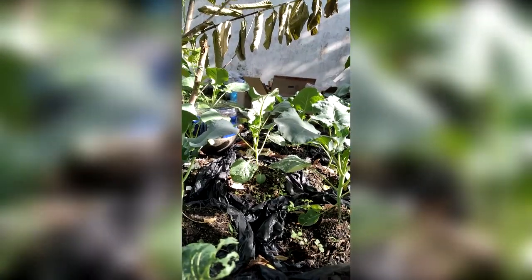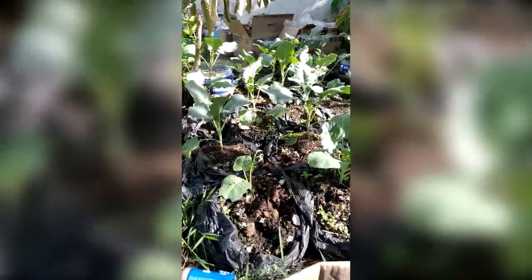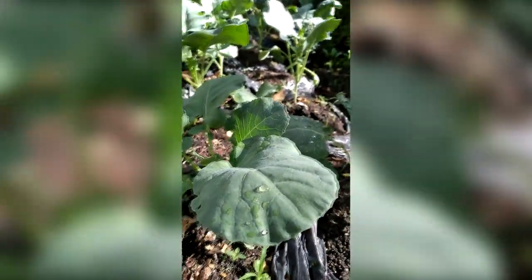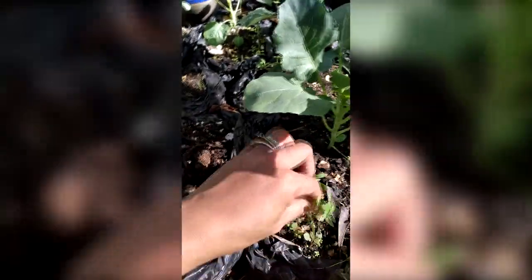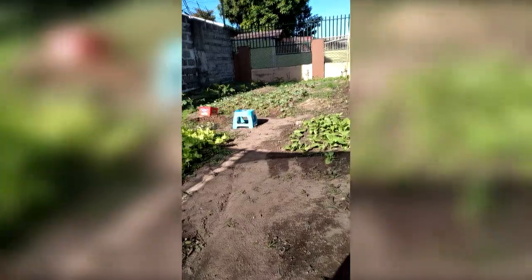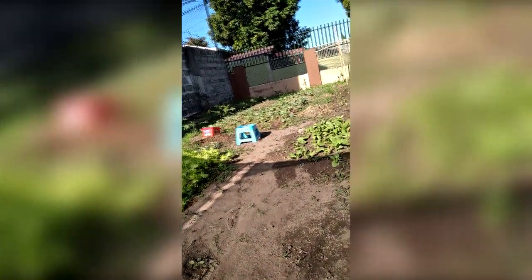This is how broccoli looks when you're growing them - I'd never seen a growing broccoli before until I started planting them. They're so big. Broccolis here don't usually grow in places other than Baguio City - they love cold weather on top of the mountains. I didn't know if they'd grow here so I did a test - planted 21 of them to see if they'd grow. And they did! That's why I replanted more seeds, and I'm so glad they're growing so good.